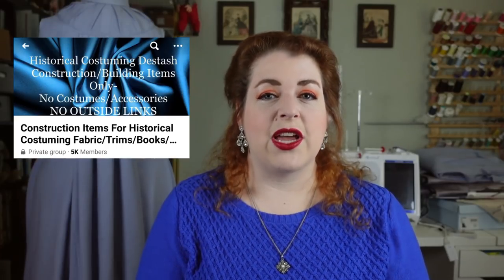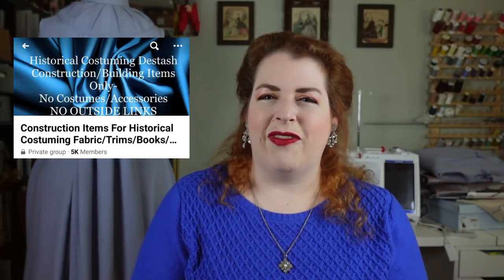Another second-hand option is a destash group on Facebook, such as Construction Items for Historical Costuming, which I've linked down below, but there are a lot of others as well.